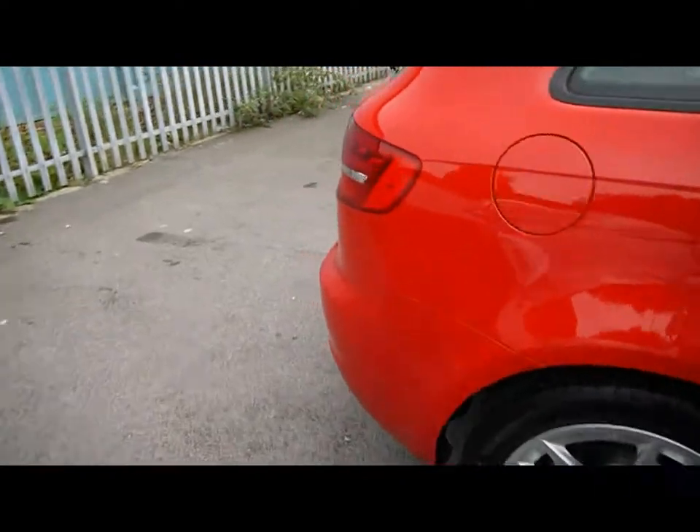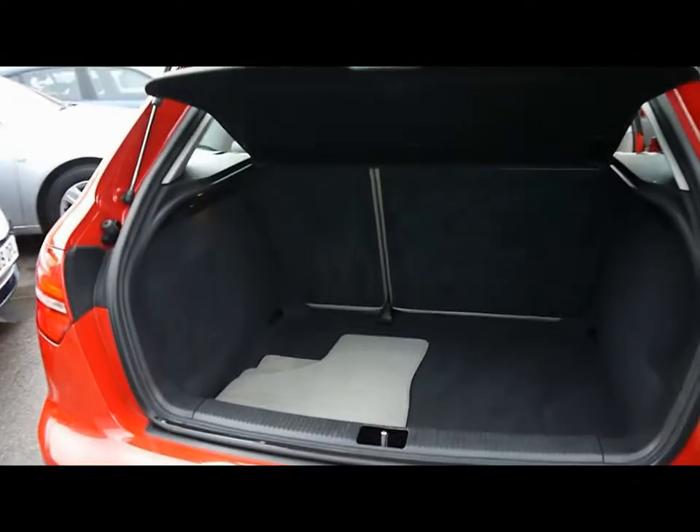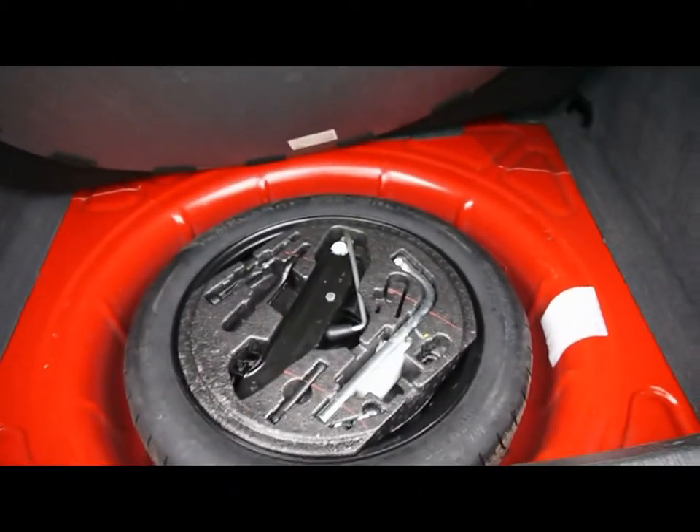Head around to the rear of the car and take a look in the boot. Underneath here we've also got a space saver spare wheel.